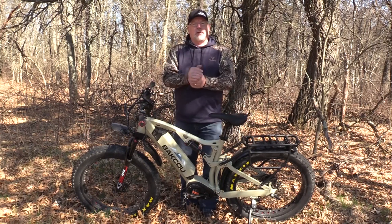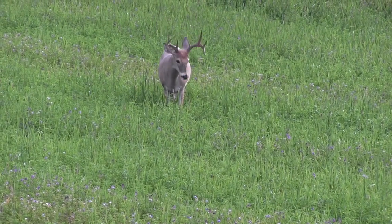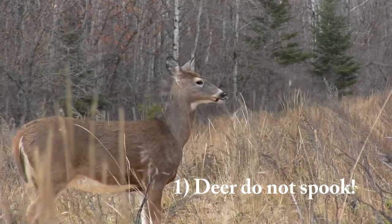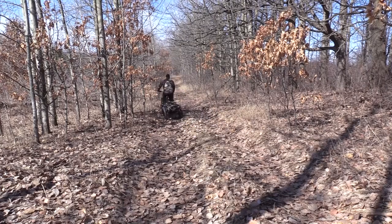Let's talk about these six reasons why you should own one of these bikes for public land hunting. Number one: deer are not spooked as much when they see you riding a bike as they are when you're walking. It's really surprising that you can ride right by deer and they just don't spook as badly. That's great for going to your stands, coming from your stands, even scouting.